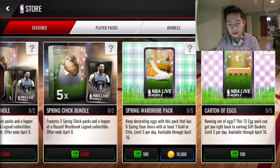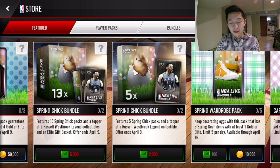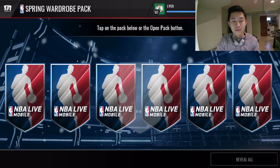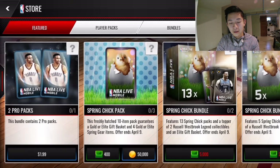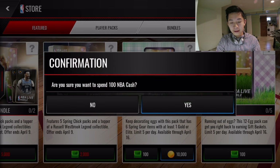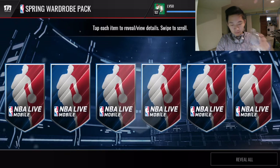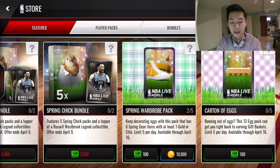We're going to keep going over to the carton of eggs — okay, there's a couple of eggs in this one. I think we got plenty of eggs in that last bundle, so we're going to go and do these spring wardrobe ones. We might as well knock these out because we definitely need the other ones to match up with the eggs. Some paintbrushes there, okay, solid. I like to see majority gold — that is very good. We get a paintbrush, another elite paintbrush, can't complain about that.